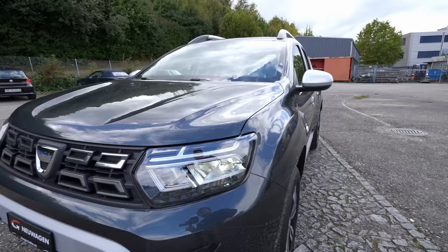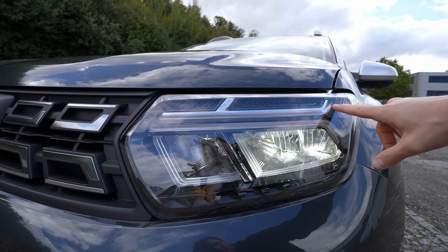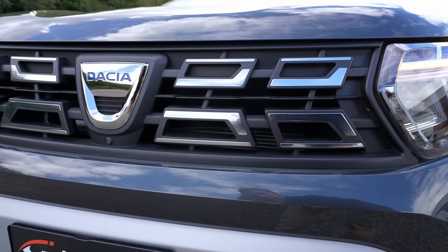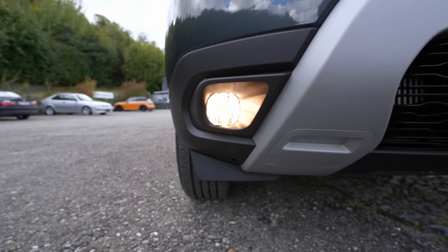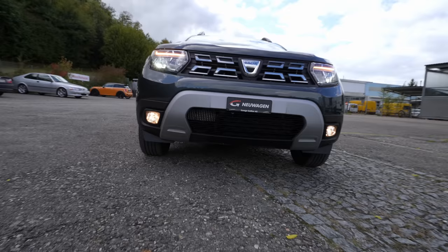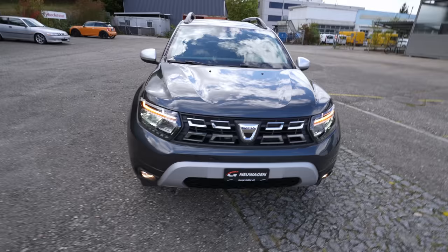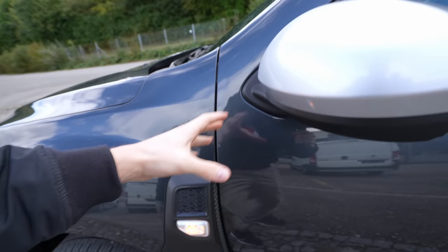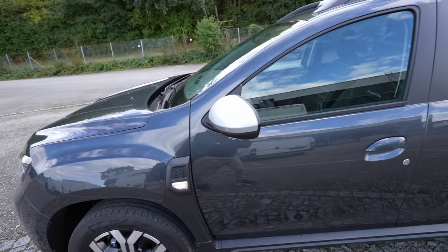The car comes with new LED lights — high beam, low beam, and LED turning signals with a beautiful design. At the front you have the Dacia logo, the camera, a classic Dacia grille, halogen fog lamps down below, and air intake grilles to cool the engine. The front design looks quite clean and nice, with interesting lines on the hood.